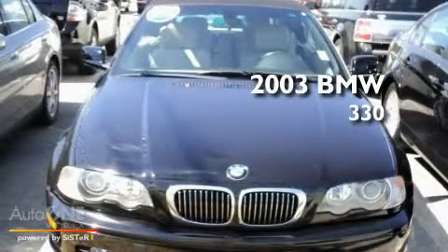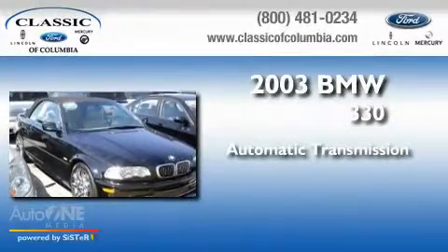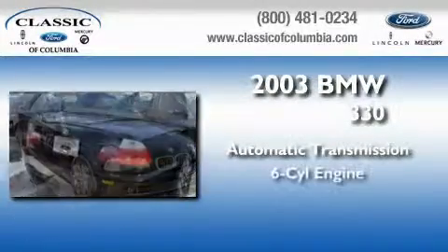This is a 2003 BMW 330. This car has an automatic transmission and a six-cylinder engine.